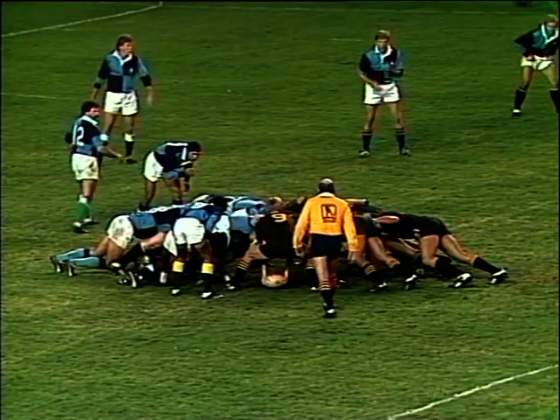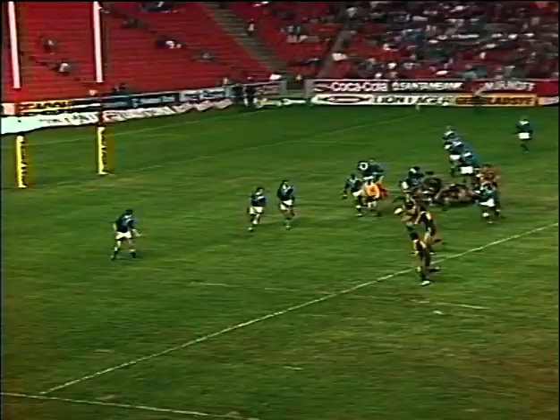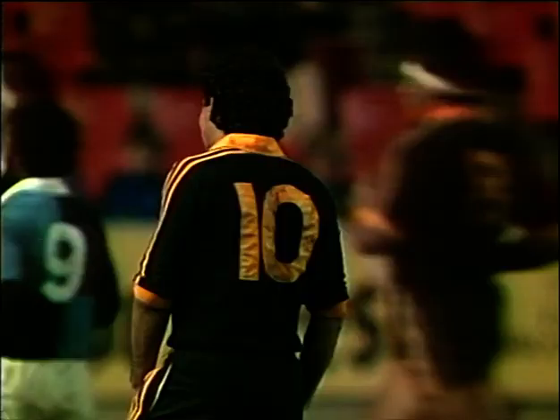The referee in this match, the former All Black Frank McMullen. Andy Donald waiting for it — will it go for a drop kick? No, out to the left. Wainsmith with a good chip ahead. This could be a try by Bernie Fraser — no, just too fast for him. It just beat him into touch. It's Wainsmith, number 10.